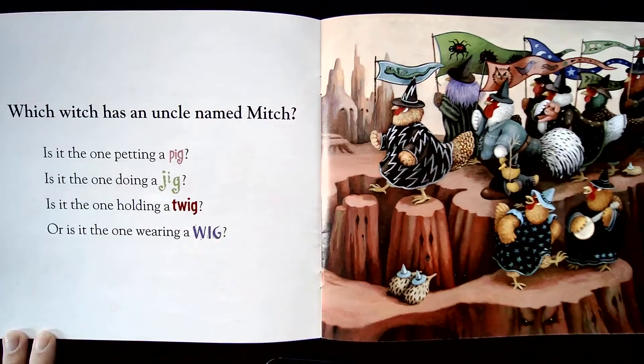Which witch has an uncle named Mitch? Is it the one petting a pig? Is it the one doing a jig? Is it the one holding a twig? Or is it the one wearing a wig? Can you find the wig one?